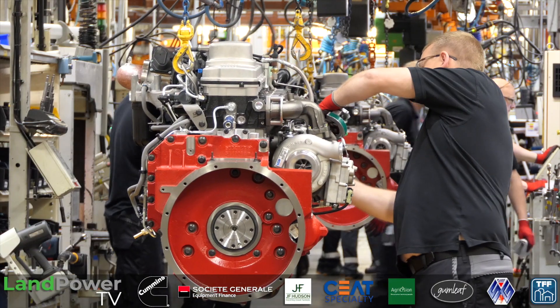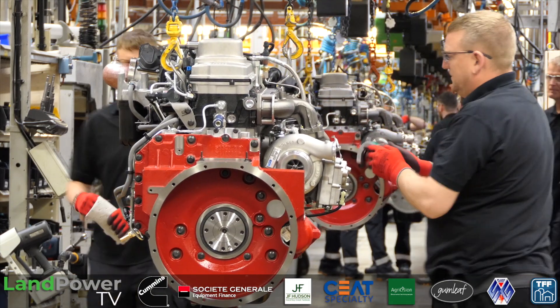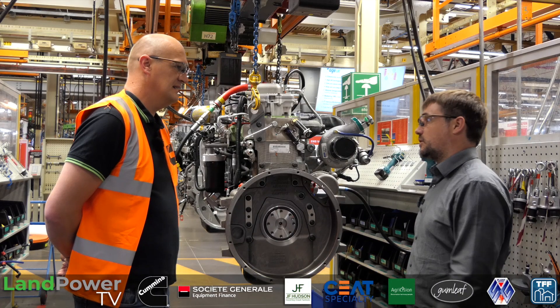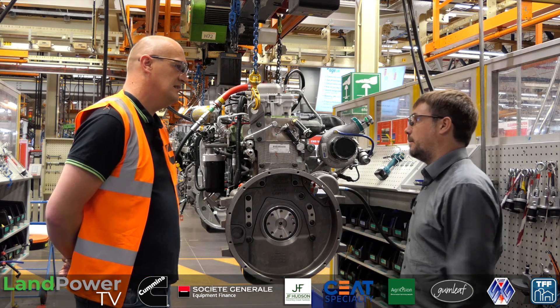So what we do here, we've got an end-of-line pressure test. Before we put it into a hot test, we hook it up to these test rigs — we put low-pressure air into the fuel, oil, and water system and just make sure we haven't got any leaks, make sure everything's tight, everything's fitted, there's no plugs, no pipes, nothing like that omitted.